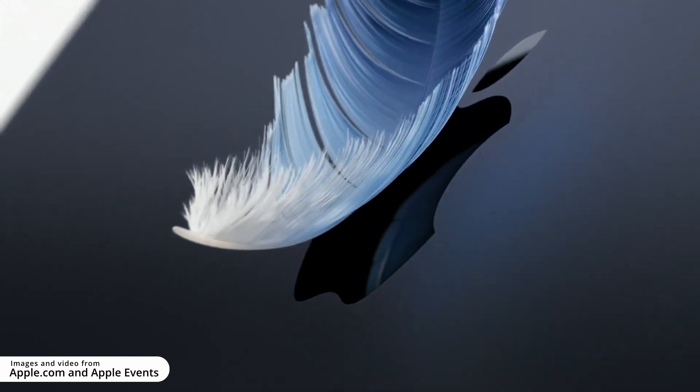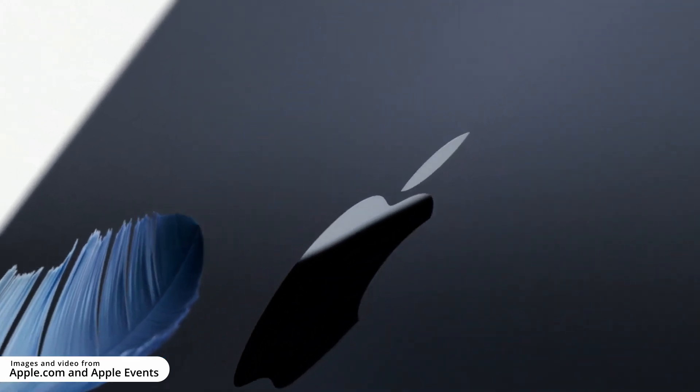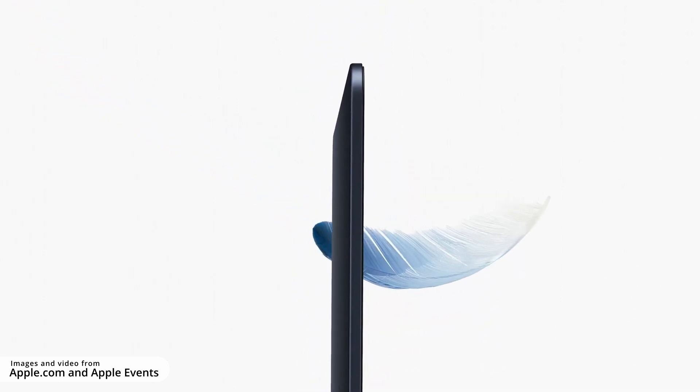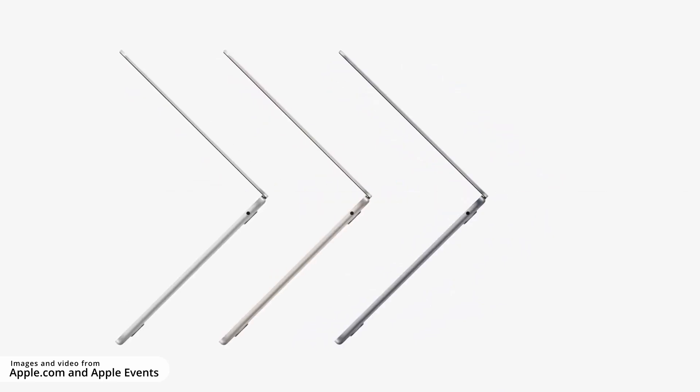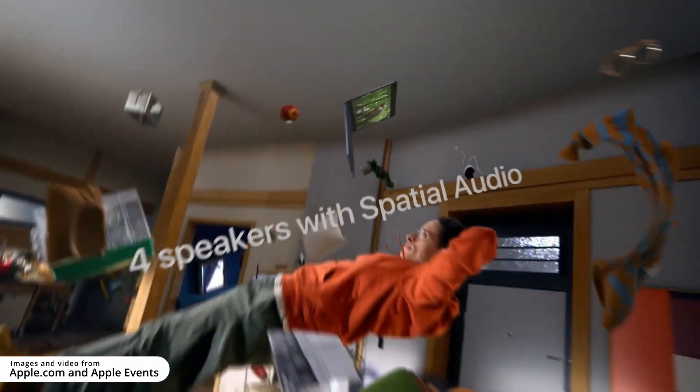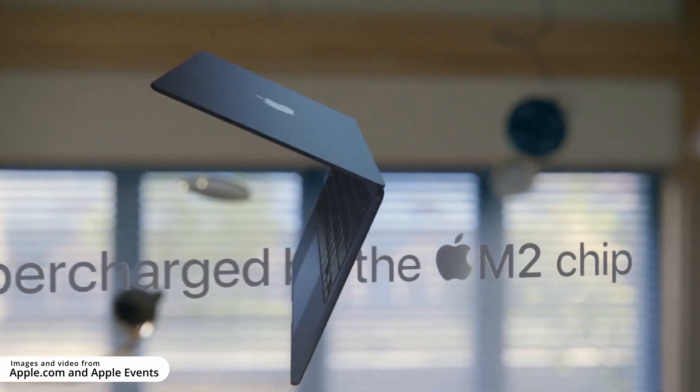Hey everybody, how's it going today? This is not a video that I usually make, but I want to talk about why the M2 MacBook Air may very well be a traveling video maker's perfect laptop. We're going to talk about the size, the speakers, and the general performance of this machine.